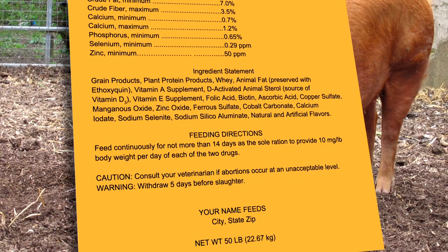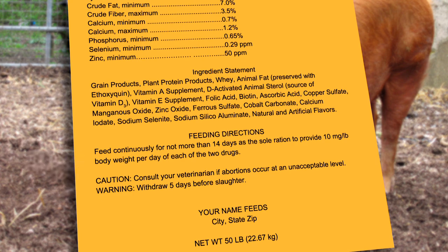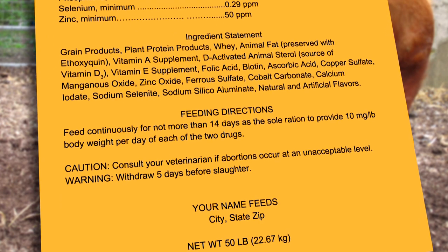The next part of the label lists the cautions and warnings. Here, the label will specify any limitations for use of the feed, how much of it can be used with your animals, and how long it can be fed to them. In this example, you can see that the medicated feed has a five-day withdrawal period. Always read the cautions and warnings.